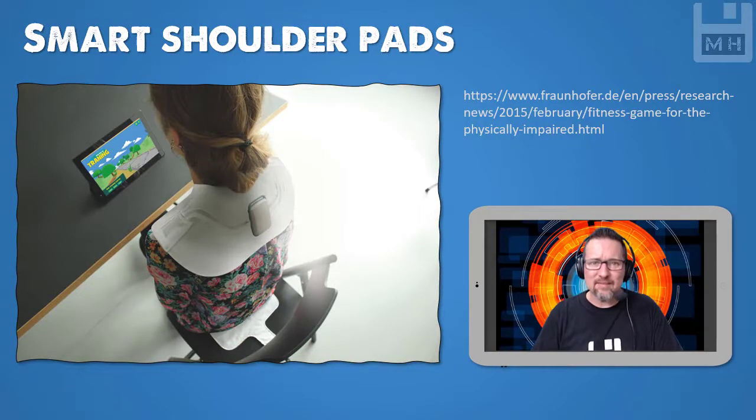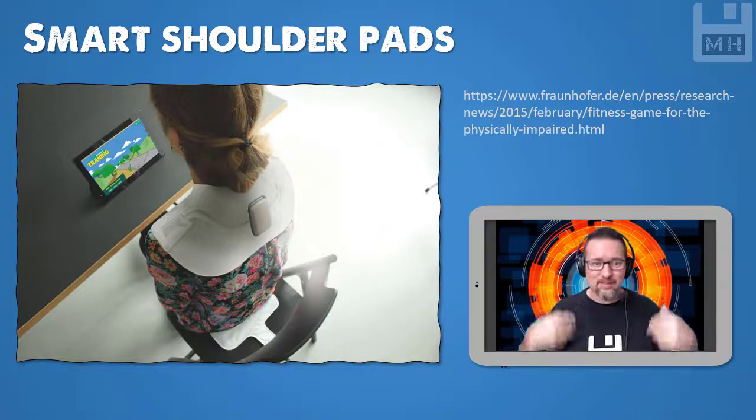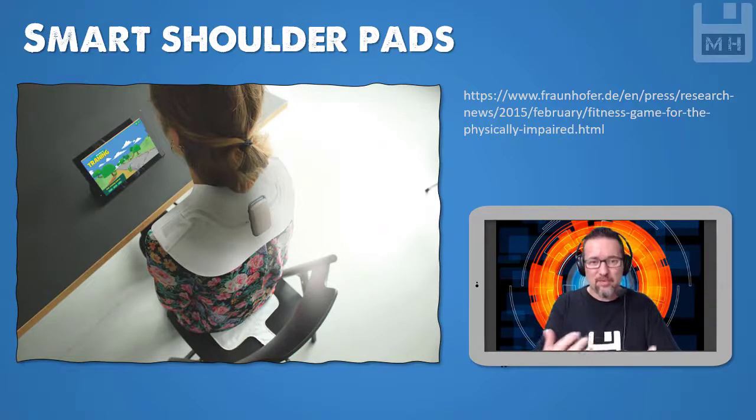Here's a new one — these are smart shoulder pads. The shoulder pads are for people who have specific kinds of physical disabilities and they help to rehabilitate muscles. This device goes on top of the shoulders — you can see there's a sensor under the seat as well — and there's a game that gets played. As the person plays this game and tries to manipulate things on the computer screen they have to move their shoulders in a particular way, and this actually aids the healing of the body. Another very fantastic device.